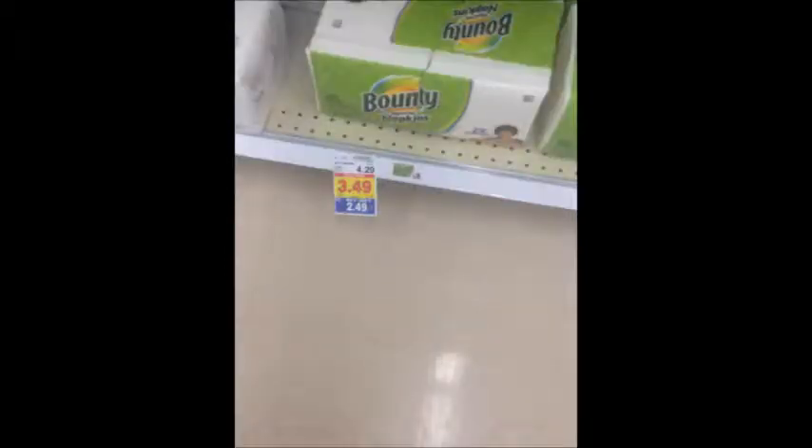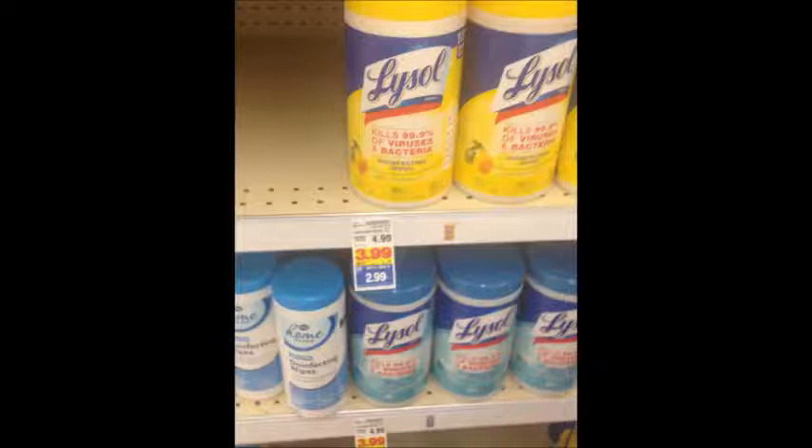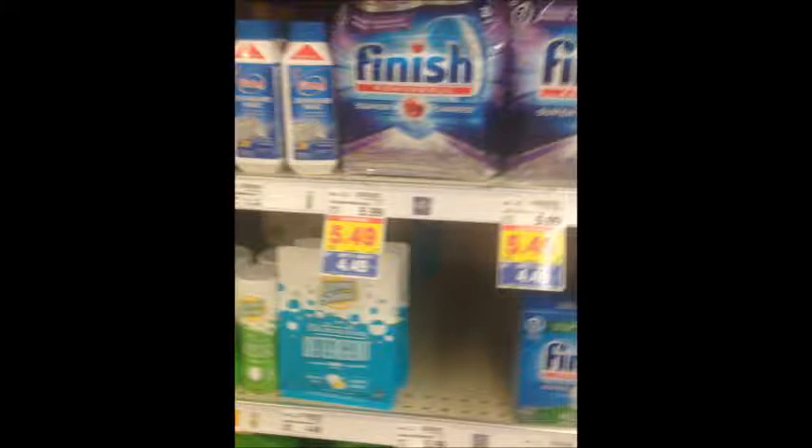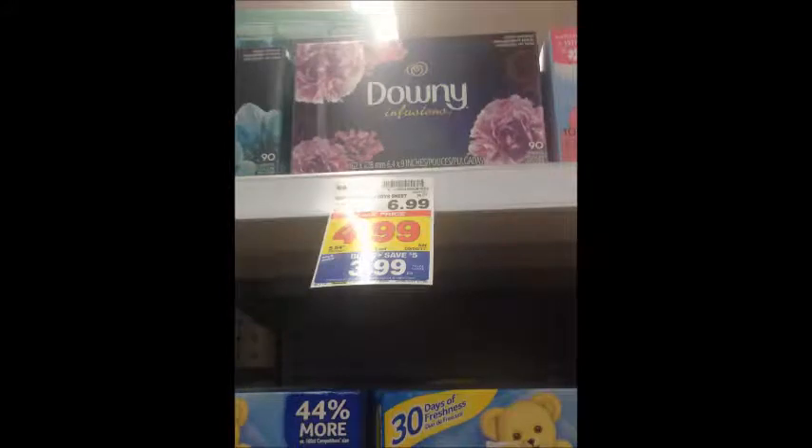Charmin Essentials is $4.99 — we're getting a 50-cent off one coupon in the Sunday paper making it $4.49, and the same applies to Bounty Basic. Bounty Napkins are $2.49 — use a 25-cent printable coupon linked in the description box below for $2.24. Tide Pods are $4.99 — use a $2 off one printable coupon linked in the description box below for $2.99. These large canisters of Lysol Wipes are $2.99 — use the $1 off two coupon from the 8/27 SmartSource for $2.49. Febreze items are $1.99 — we're getting a buy one get one free coupon in the 8/27 P&G making these $0.99 each. Finished items are $4.49 — there's a $2 off one coupon from the 7/30 SmartSource making these $2.49. Downy is $3.99 — use the $1 off one coupon from the 8/27 P&G for $2.99. International Delight Creamers are $1.79 — use the $1 off one printable coupon linked below for $0.79.